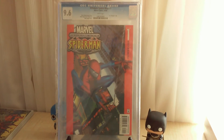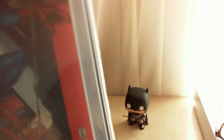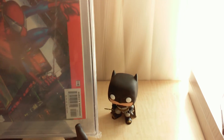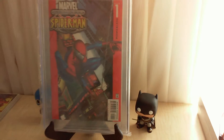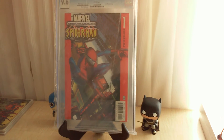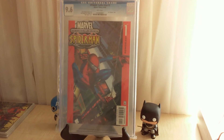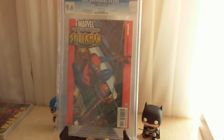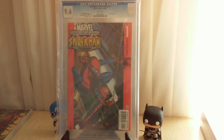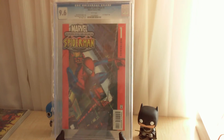Ultimate Spider-Man number one — long story short, it's an old flimsy CGC case and it splits open. I called the seller and said I'm going to send this to CGC to get re-slabbed, which will cost about 56 dollars. He initially pushed back but I said I want my money back. We settled — he gave me 30 dollars back.